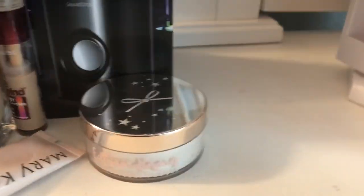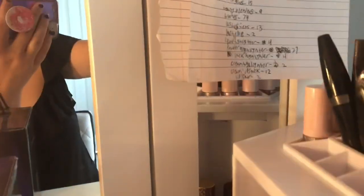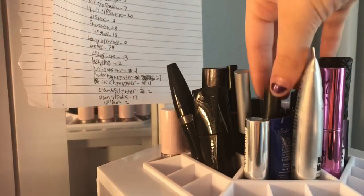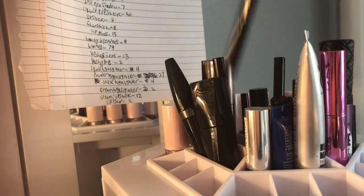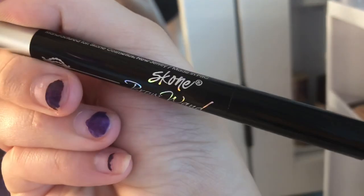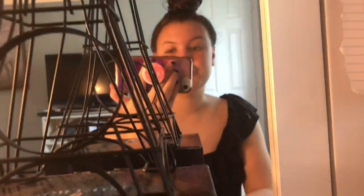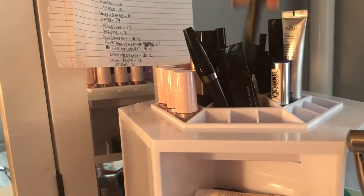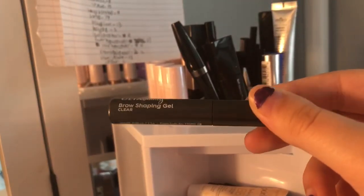Great. Okay, brows — oh there's a butterfly outside my window, that was cute. So now I'm gonna choose a pencil and then a brow gel. Got the Scone Brow Wand in the shade Chocolate — it's a little dark but the other one's black, so. Now I'm gonna choose a brow gel — Ultra Beauty Brow Shaping Gel in clear.